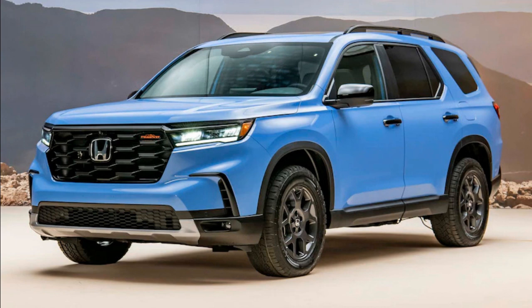The end result, Honda says, is that the new Pilot is more stable and fun for the driver, and both roomier and more comfortable for occupants.